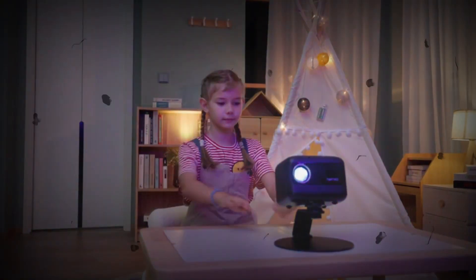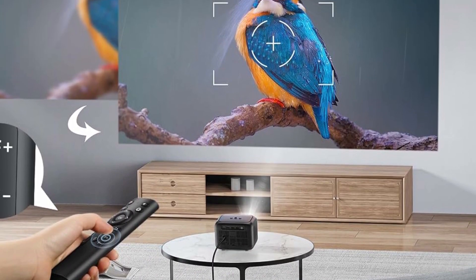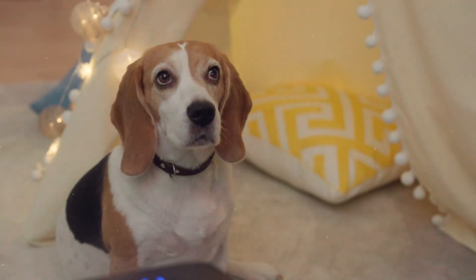The mini projector is equipped with 2.4G and 5G dual-band Wi-Fi, which has wider coverage and faster speed. You can easily connect to your smartphone or tablet via 5G Wi-Fi with more stable and smooth images and no game lag.